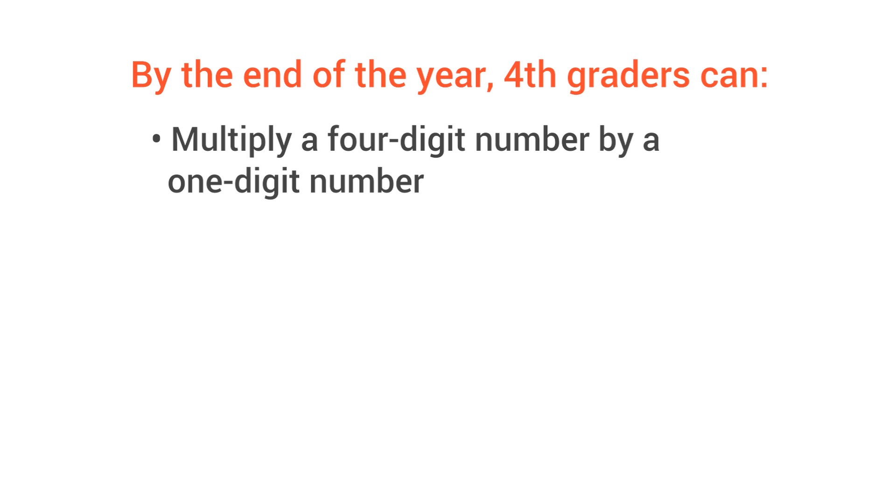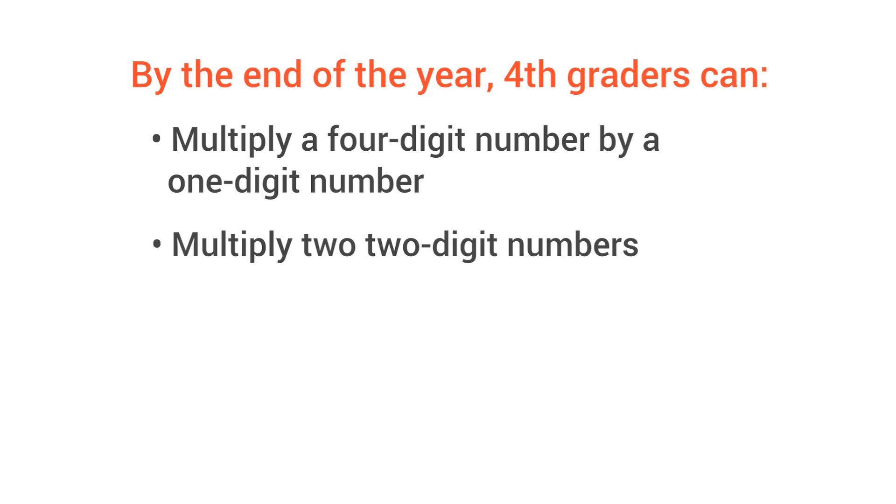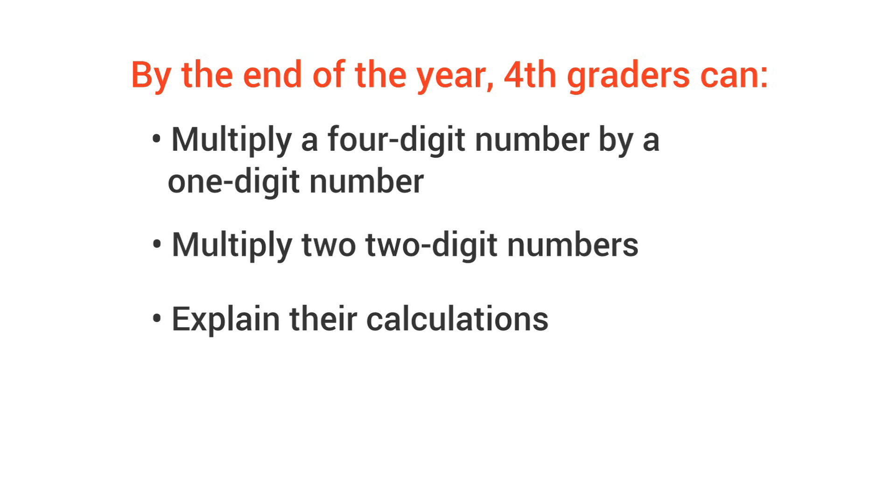Well, by the end of fourth grade, students can multiply a four-digit number by a one-digit number, multiply two two-digit numbers, and can explain their calculations.